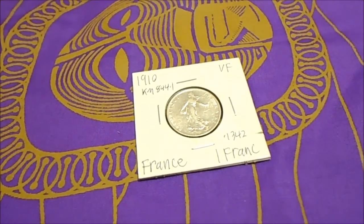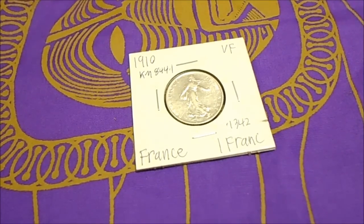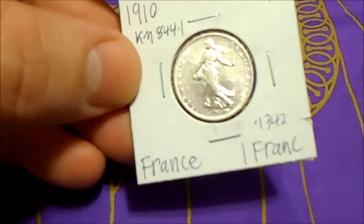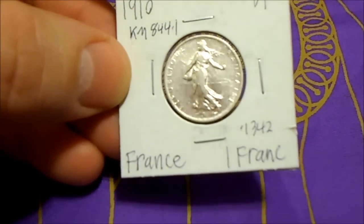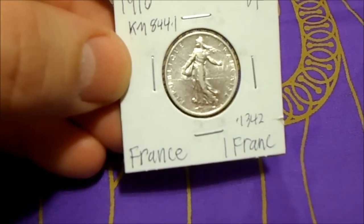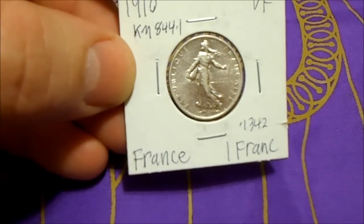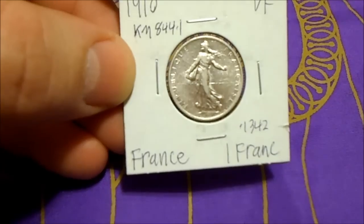This is Silver Digger and I have this silver coin. It is one franc and it was made in 1910. And it is point one three four two ounces of silver.